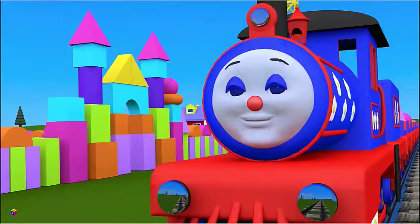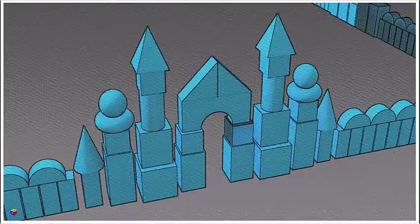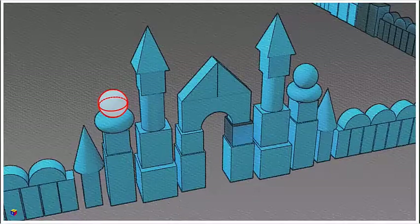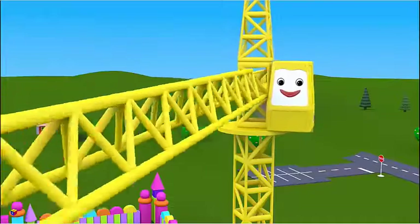Hooray! We have finished a tall tower. But here, there is one more tower which is not quite completed. What shape is it lacking? Let's look at the blueprint. On the cube we should put a taurus, and on the taurus we will put — that's right — a sphere! Well done! Let's put these shapes in their places.